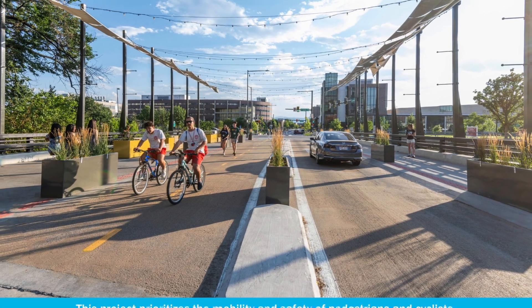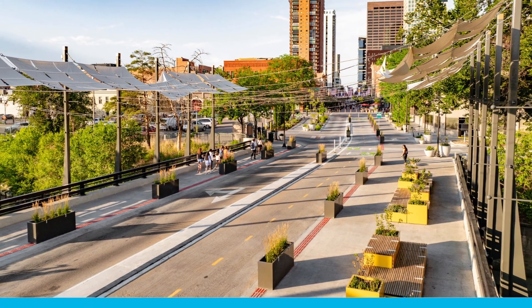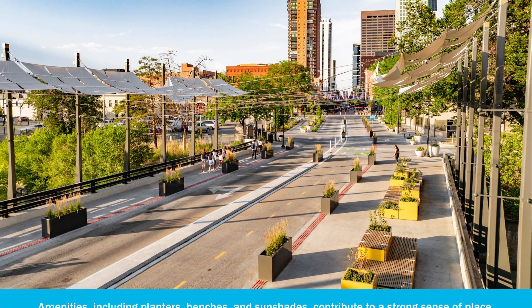This project is really unique from the perspective that we did do curbless streets, which are not new to Denver, but in this application, building it onto the bridge deck really required some challenges from our bridge engineers to get that to work together. You still need to keep drainage away from the sidewalks, so even though it's curbless, we still have a small gutter pan.